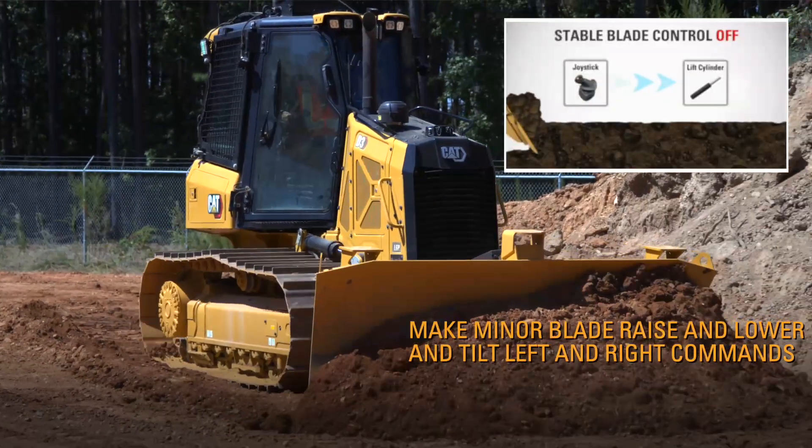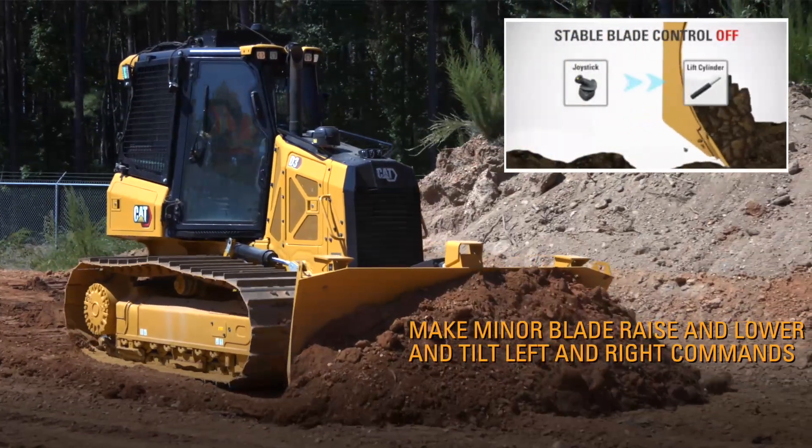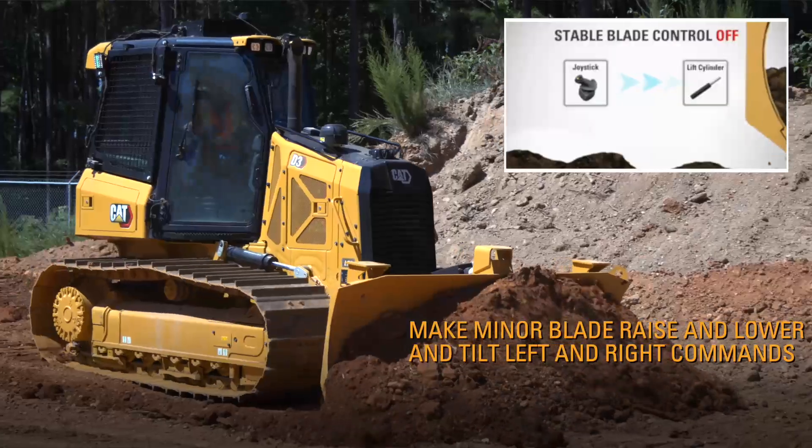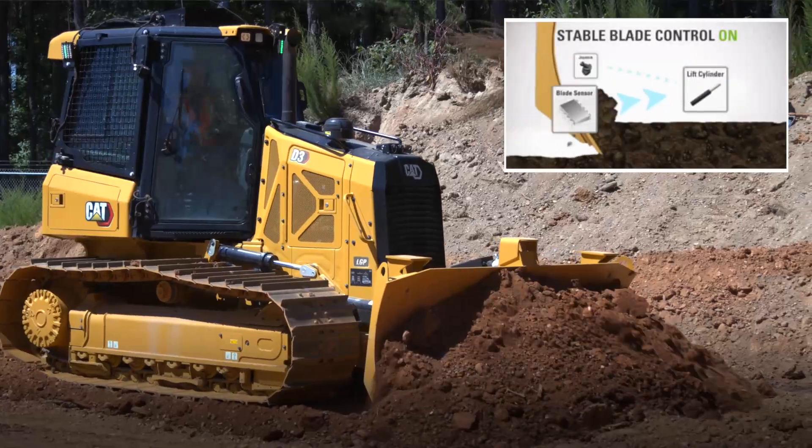with an advanced control algorithm to make minor blade raise and lower movements, tilt left and right commands compensate for machine movement and create a smoother surface. Stable Blade lift and tilt is included with